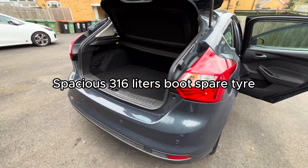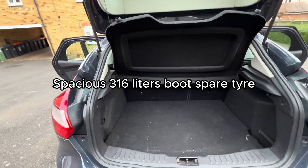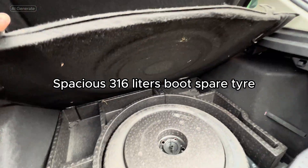The rear features a spacious boot with a capacity of approximately 316 liters, providing ample space for luggage and daily essentials.